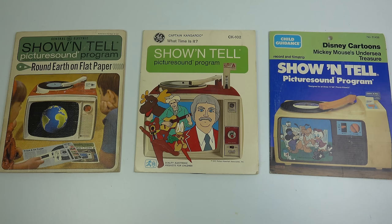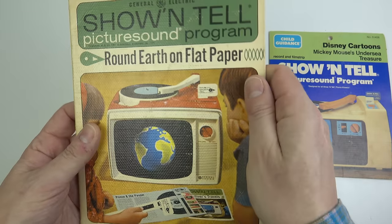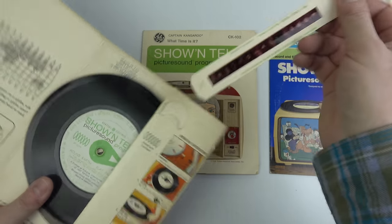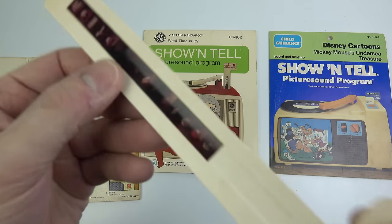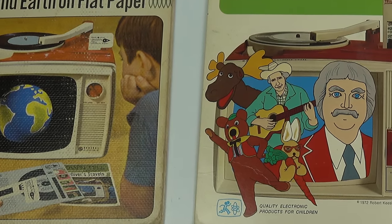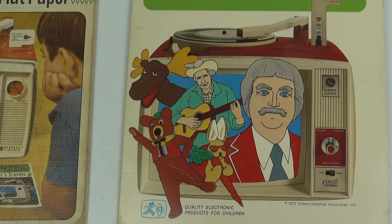Now the world changed quite considerably between 1964 and the early 1980s, and it's interesting to see how the Show-and-Tell tried to keep up with those changes. This is one of the earliest releases from 1964 — it's in a textured cardboard folder that they seem to have dropped pretty quickly, and the strip of slides itself is held within cardboard. By the time the 70s rolled around, they replaced the photo on the outside of the packaging with a slightly creepy hand-drawn illustration.